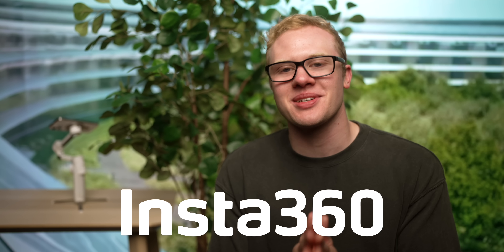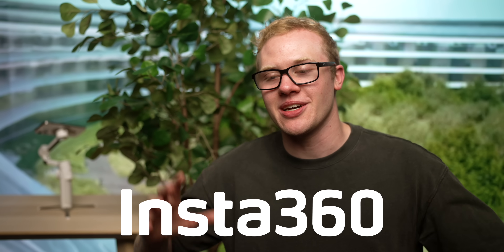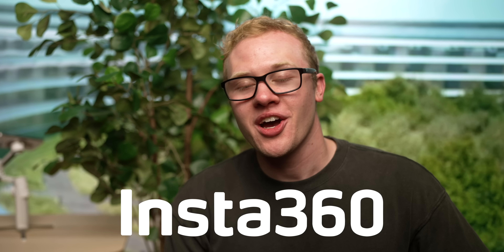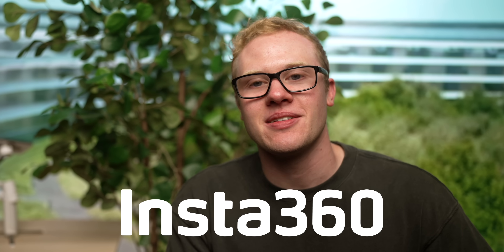A huge thank you to Insta360 for sponsoring this entire video. Their gimbals continue to blow my mind year in, year out. I've been working with them for a while now and they just keep getting better. I hope you enjoyed this video — thank you so much for watching. I've been Sam, and I'll see you in the next one.